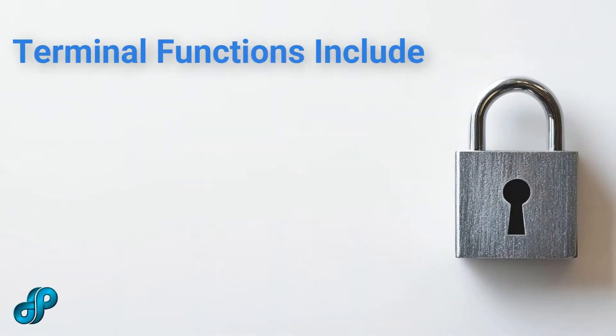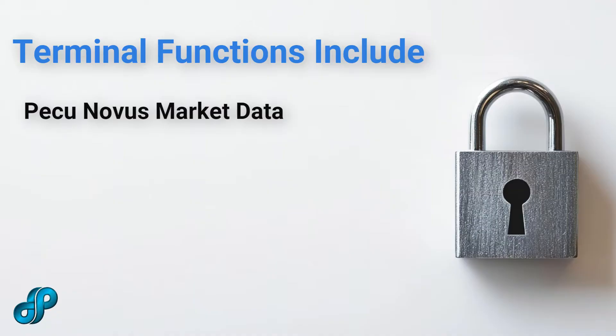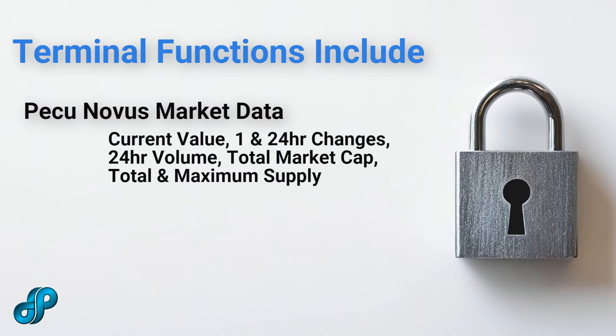Terminal functions include viewing of the overall PICU market, including current value, 1- and 24-hour changes, 24-hour volume, total market cap, circulating supply, total supply, and maximum supply.